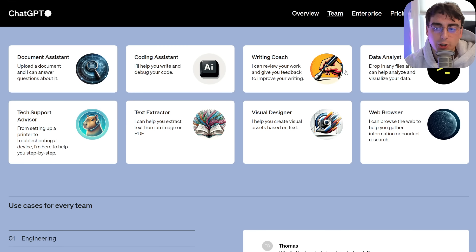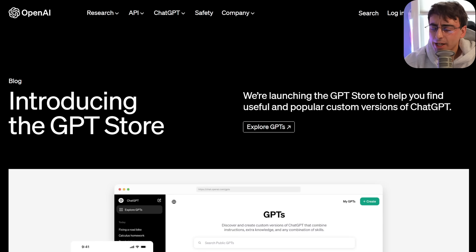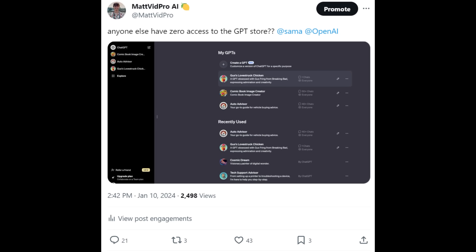They also show off the store since it just got released. Let's go check out the store. I want to make a quick note about access — when the announcement happened, I didn't have access to this new ChatGPT Store. An OpenAI team member informed me it was a slow rollout over about 24 hours. If you don't have it yet, try re-logging in and see if it pops up.